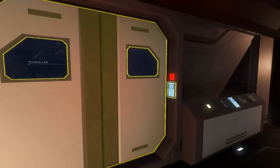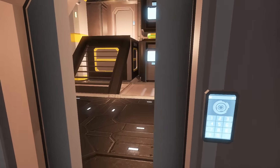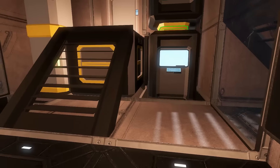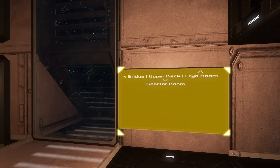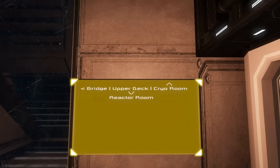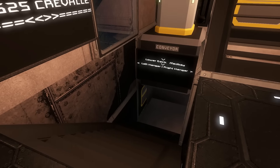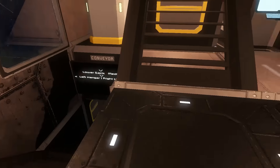Let's take a look. I think that other airlock we saw, I'm gonna leave that. Upper deck, cryo room, reactor room - that's kind of a weird way to lay that out. Lower deck, med bay, left hangar, right hangar.